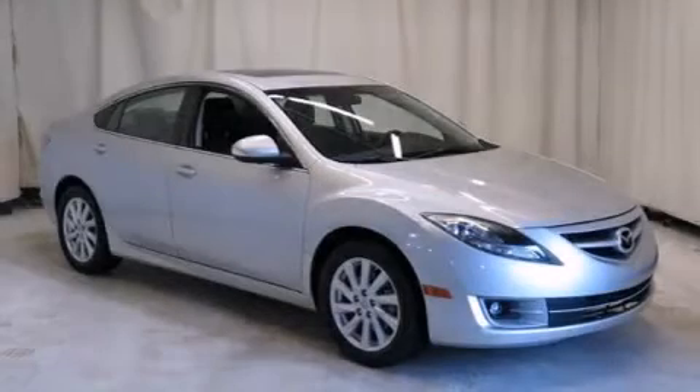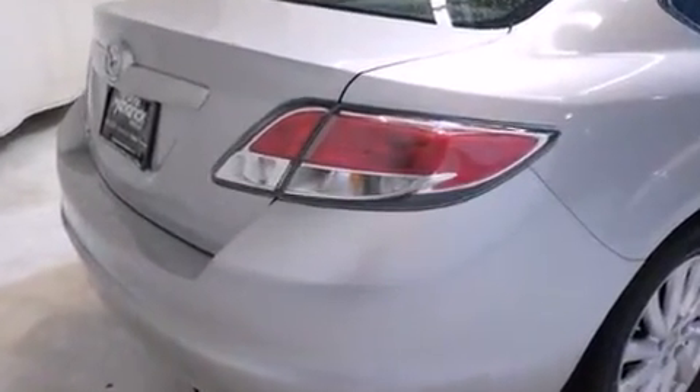Treat yourself to a test drive in the 2012 Mazda Mazda 6. With fewer than 50,000 miles on the odometer, this four-door sedan prioritizes comfort, safety, and convenience. It features a front-wheel drive platform, an automatic transmission, and a 2.5-liter four-cylinder engine.